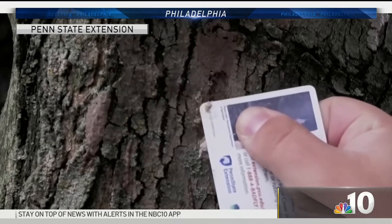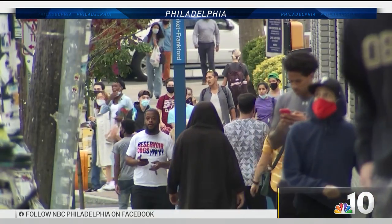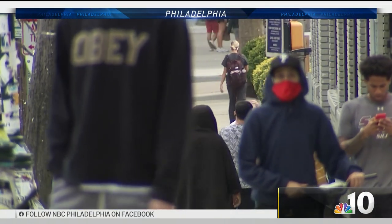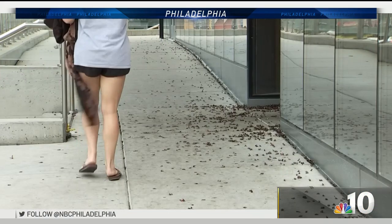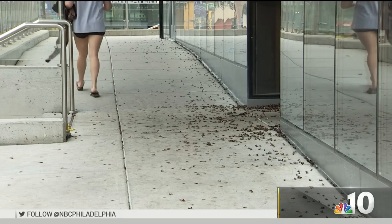Lanternflies lay eggs in bunches, 30 to 50 at a time, and they hatch that way. According to Shannon Powers with the state's agriculture department, she says they are concentrated in areas where someone has taken them on their cars or belongings. So they may have hatched there, and then they'll be looking for a place to eat, then they'll lay their eggs in those masses that look kind of like gum or putty. So you've been warned — be on the lookout for these flies on your next visit to University City.